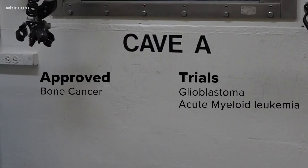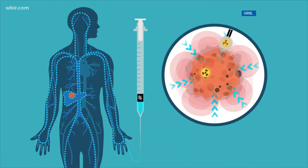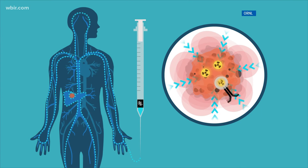So far the FDA approved that therapy for bone cancer. It's under trial for glioblastoma and acute myeloid leukemia. It's a very valuable way to treat aggressive cancers. With conventional radiation, in order to get enough energy deposited into the tumor you also have to deposit energy in other areas of the body. These new therapies target the cancer without damaging the surrounding tissue.